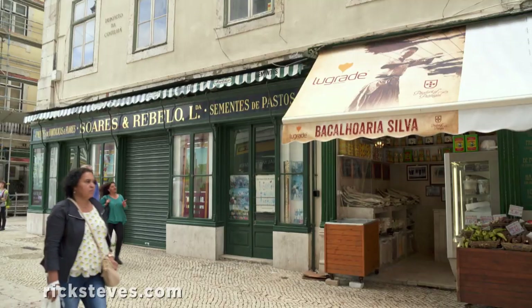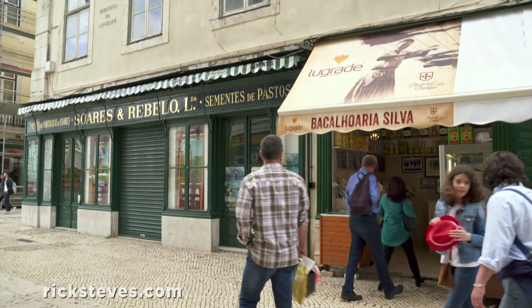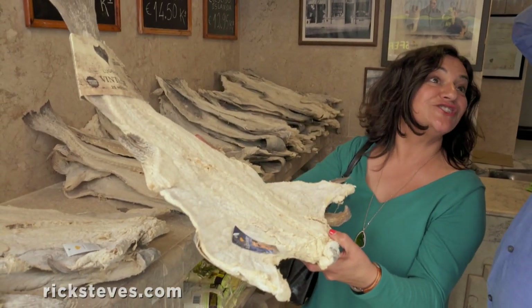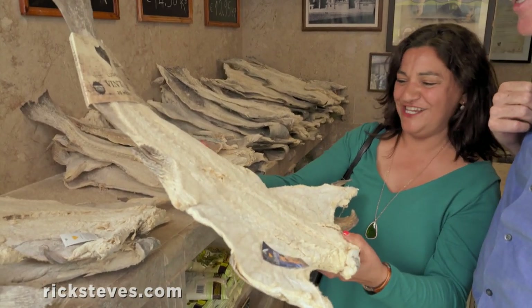This is my favorite spot in town — the grocery store where you find cod. This is amazing. Do you see this fish? This is cod, bacalao. It's our national dish. So your favorite place in town is cod? You must like cod. Yes, a lot. All the Portuguese do.